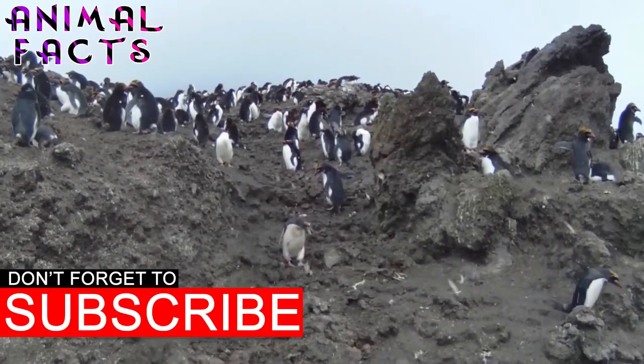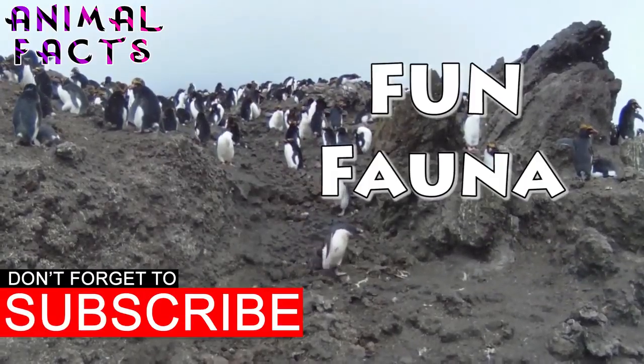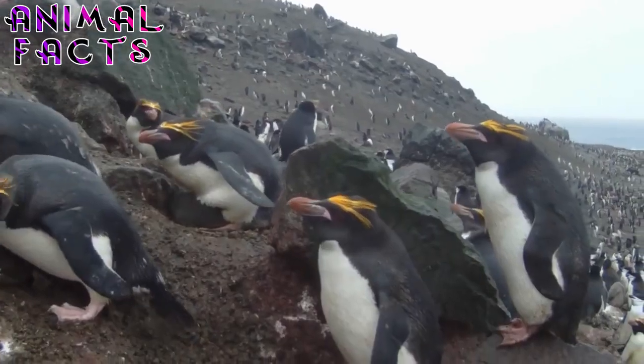Before we get started, take a moment to subscribe to get more fun fauna facts, and click the bell icon to make sure you don't miss a single fact.